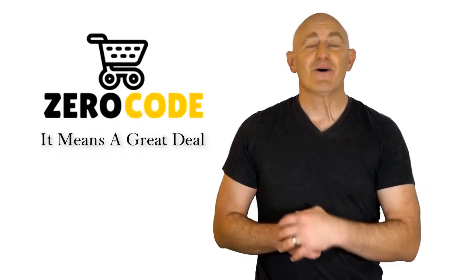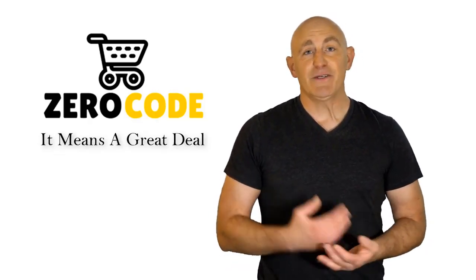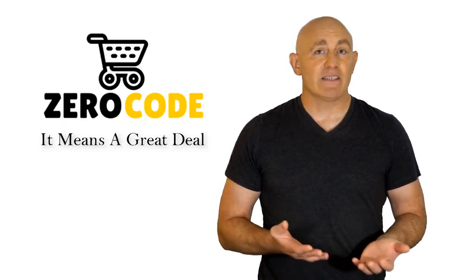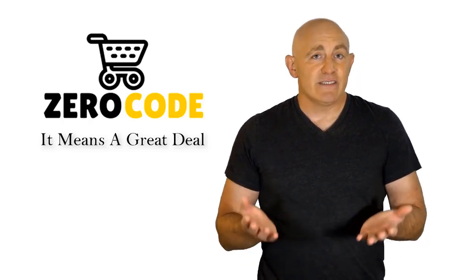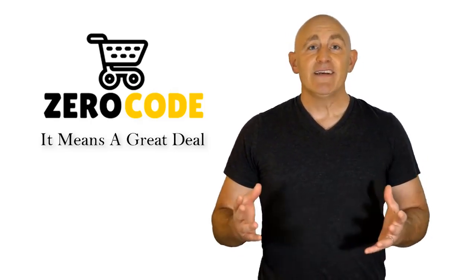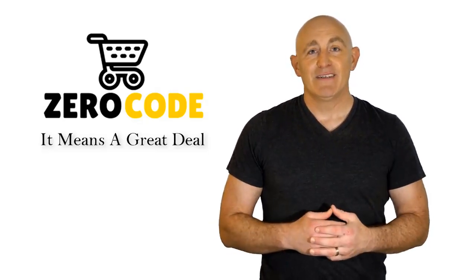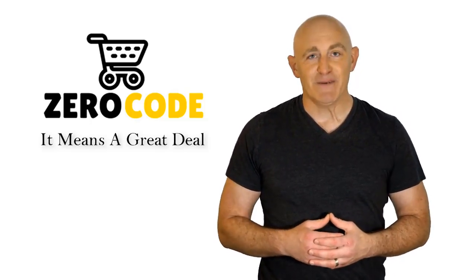Hello, good people! Welcome to the Zero Code channel. We specifically work on different product reviews just for you. We took our time and invested our energy to do extensive research on different products available in the market, coming from different brands. The research included checking out all the exclusive features, durability, and reliability of the products. Our team is very experienced and they're working relentlessly so that you can find your perfect product. Support us and pick your best product from one of those featured in the video.